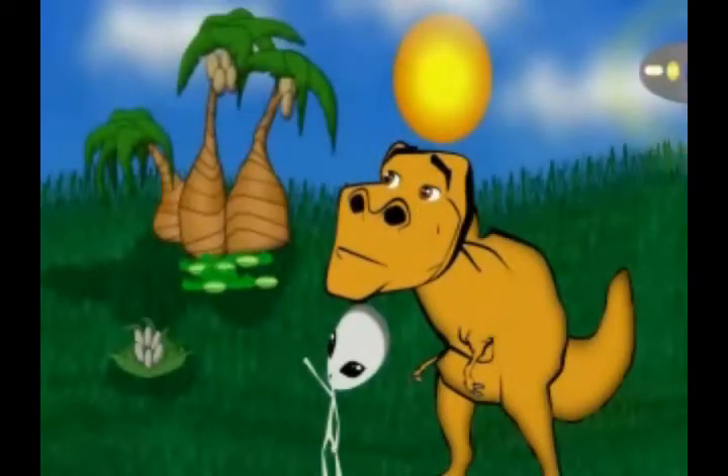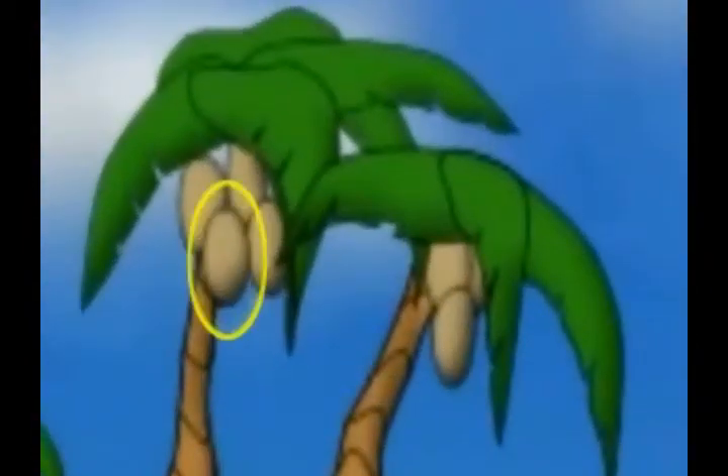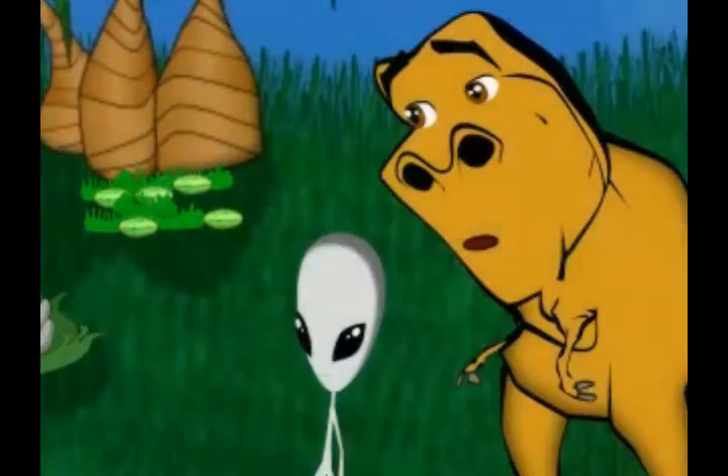Okay. See that coconut tree? Yes. That has a coconut. That's the shape of an oval. Oh, I see.